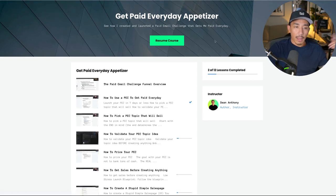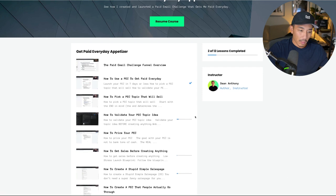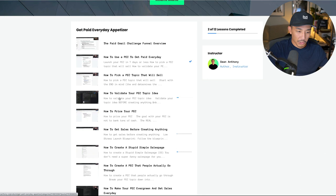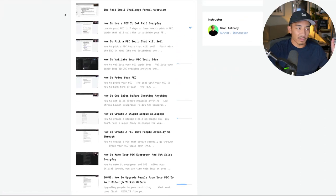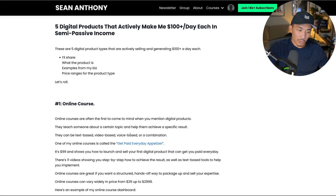This is around how I create paid email challenges that help me to get paid every day — basically launching a digital product. You can see here there are videos, and if I go into these, there are different text instructions, action items, and tools that you can use. This is an example of a course. This one is $99. It shows you around 11 videos step-by-step on how to achieve a result, such as creating this digital product and selling it.